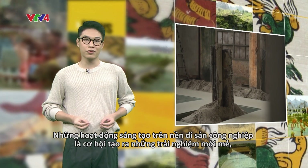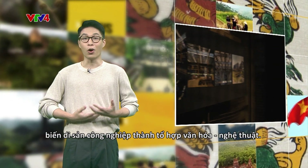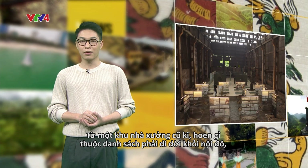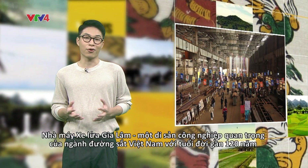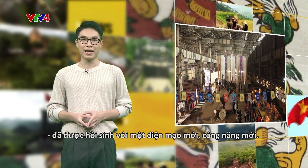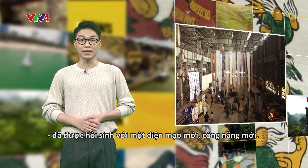Creative reuse of industrial heritage sites can not only offer visitors new experiences, but also transform old buildings into creative hubs. The Zalem locomotive factory, an old and rusty factory that was scheduled to relocate from its current site, has been transformed into a creative hub with new functions. This factory holds significant historical importance as a key industrial facility in Vietnam's railway industry for the past 120 years.